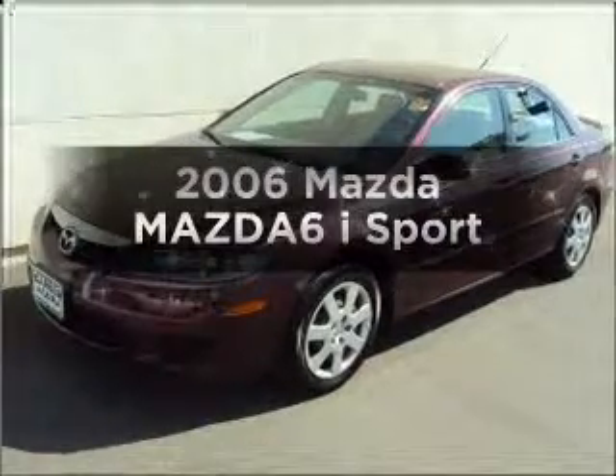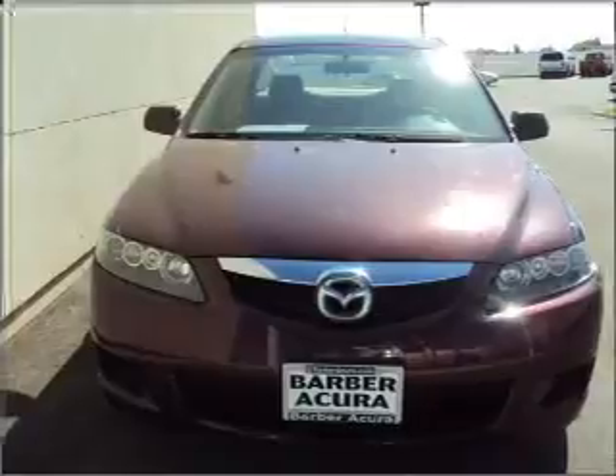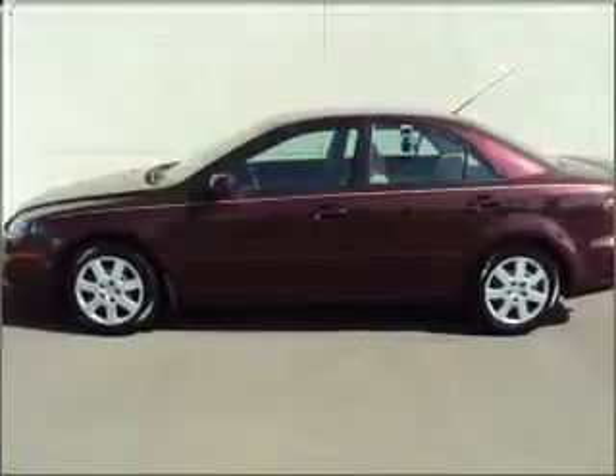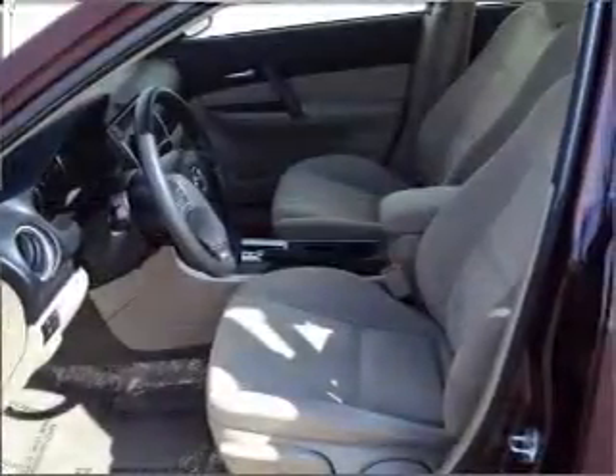Presenting the 2006 Mazda Mazda 6. Travel the roads in style and comfort in this great vehicle, with an efficient 4-cylinder engine that responds smoothly to its 5-speed automatic transmission. The anti-lock braking system will keep you safe on the road.